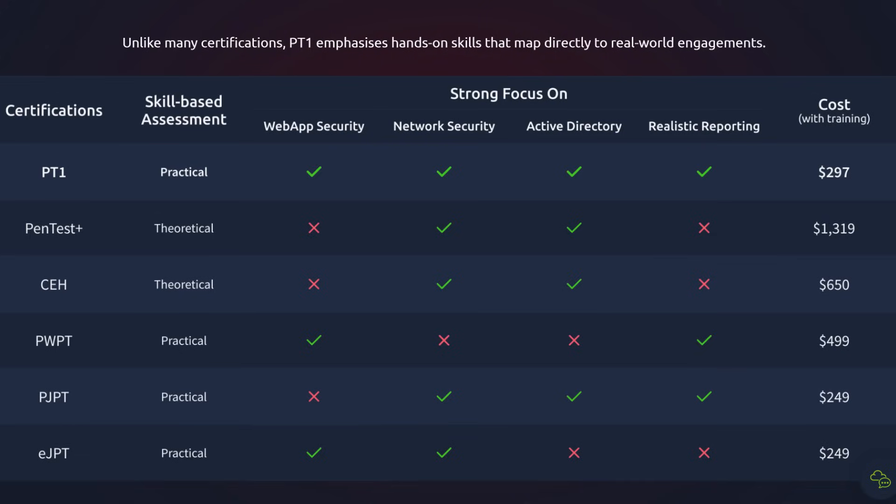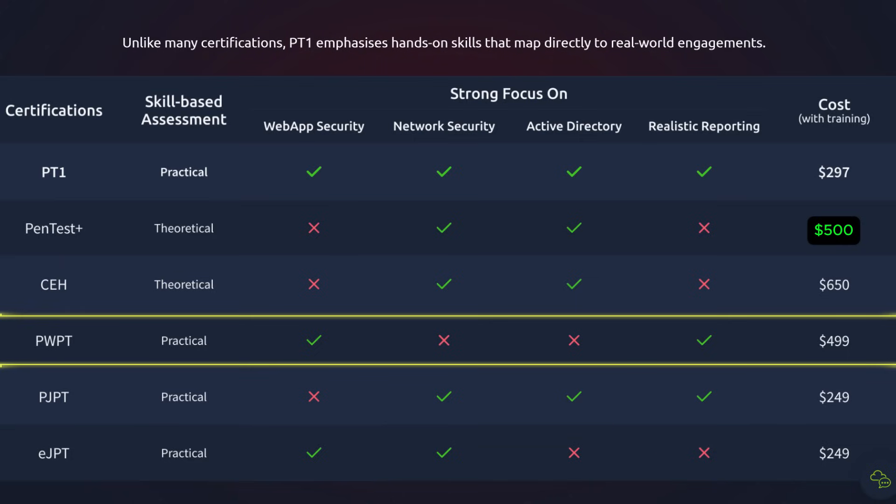TryHackMe's own graphic makes some odd choices. They compare PT1 to Pentest Plus and CEH, which are theoretical and not practical. PT1 is hands-on, so it's not even in the same weight class. Also, they list Pentest Plus at $1,319, which is only true if you buy the full bundle — most people pay closer to $500 using third-party training. They also include TCM Security's PWPT, but that is a professional-level web application certification. A more fair comparison would be against TCM Security's PWPA, which is designed for the associate level.